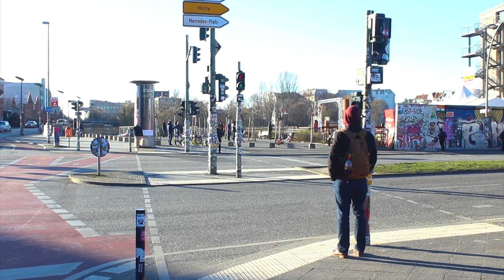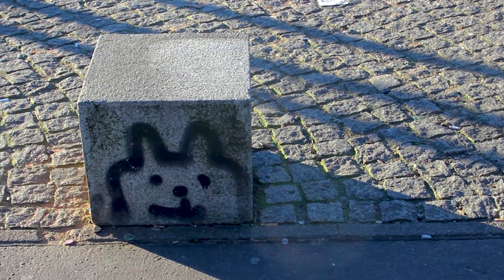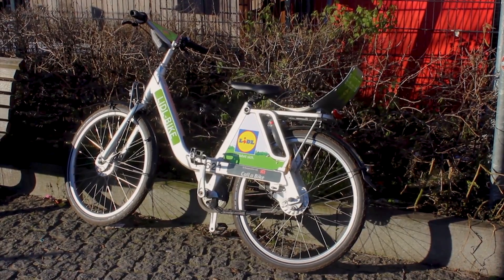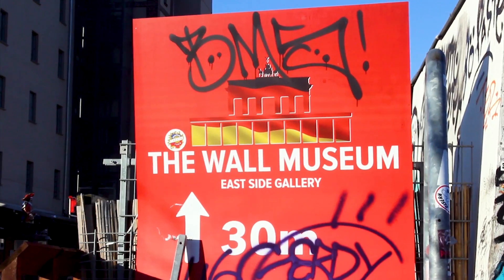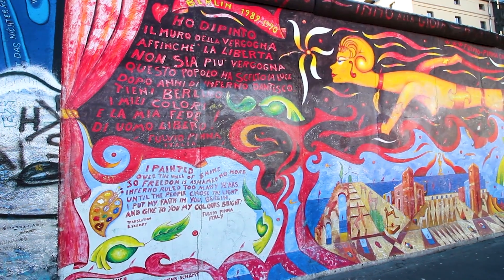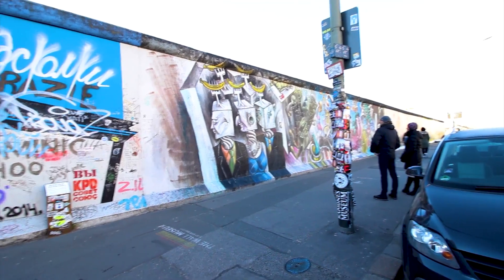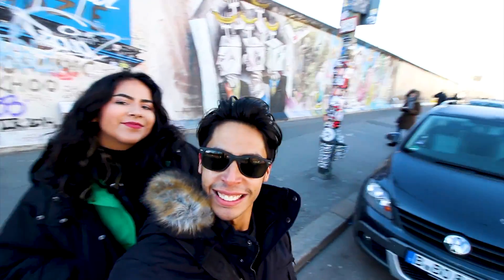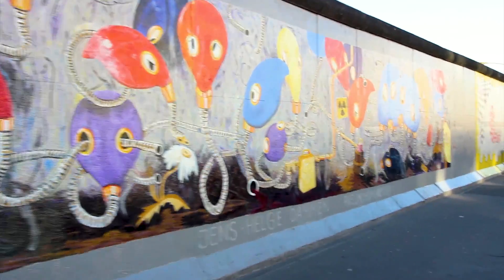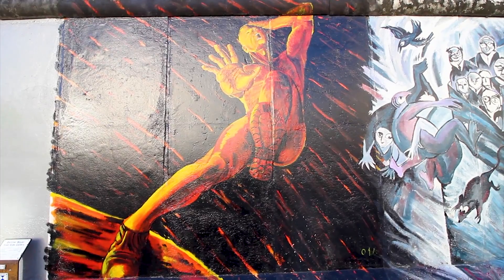So this time my journey took me to the eclectic city of Berlin, Germany. This is one of my top cities that you should visit because it's got a lot to see. We started off by going to the East Side Gallery Wall Museum near where we are staying. The East Side Gallery is basically an international memorial for freedom — a 1,316 meter long section of the original Berlin Wall which closed the border to West Berlin.